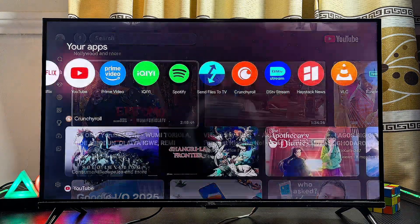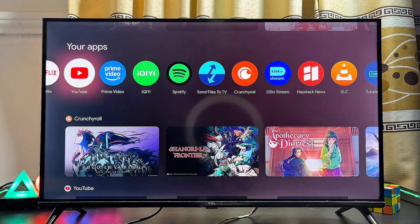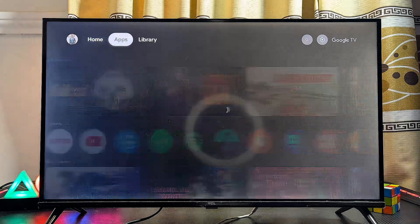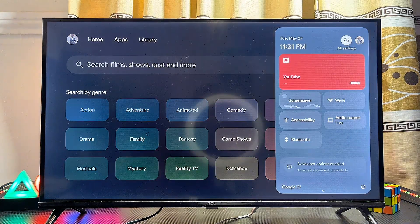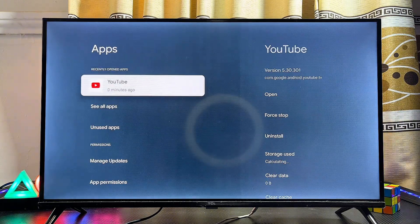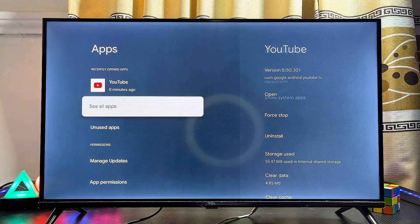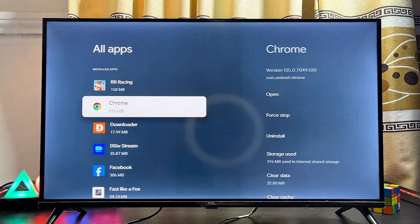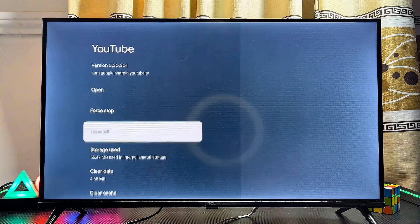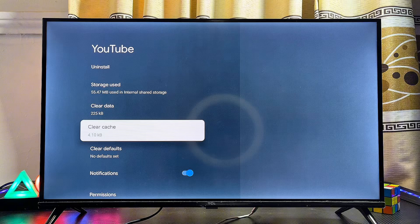If the second solution does not work, another fix is to force quit and clear the cache of the YouTube app. Head over to the Settings icon, scroll downwards to the Apps section, select Apps, then find and open the YouTube app. If you don't see it, click 'See all apps' and scroll until you find YouTube. Select it and click on 'Clear Cache.' This will clear the app cache and will most likely fix any problem with the YouTube app not working.